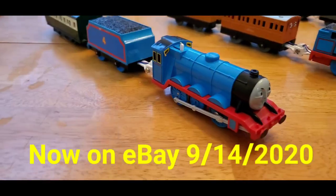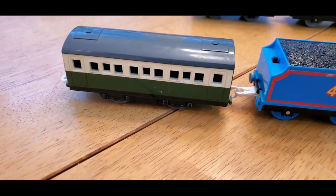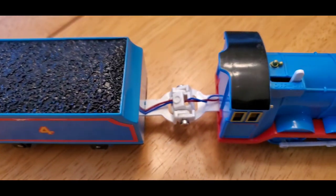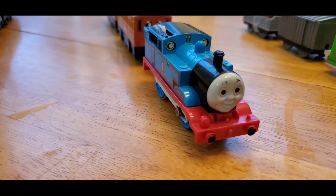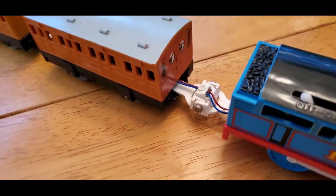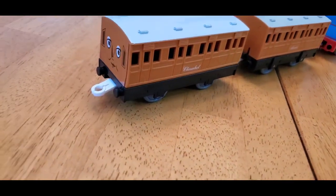Take a look at Gordon's coupler and tender along with this green coach. Next up there's a Talk-in-Action Thomas — they do make English and American versions of Thomas, but Gordon, Henry, and Diesel 10 only come in Japanese versions. There's Annie and Clarabel with the coupler — take a look around, Clarabel is back there.